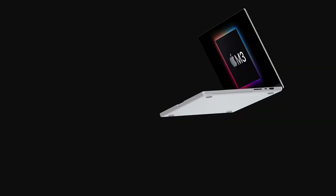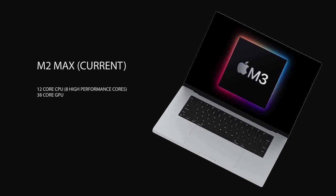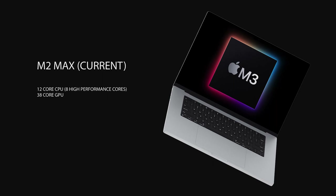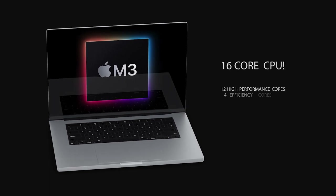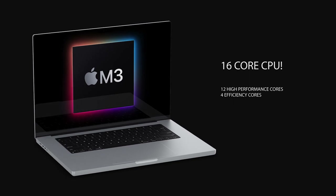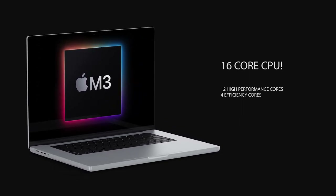When you compare that to the current M2 Max chip — which features a 12-core CPU and a 38-core GPU with only eight high-performance cores — you're going to see a jump of four more high-performance cores. So this could be a pretty good jump on the CPU side. On the GPU side, it's only a two-core jump.